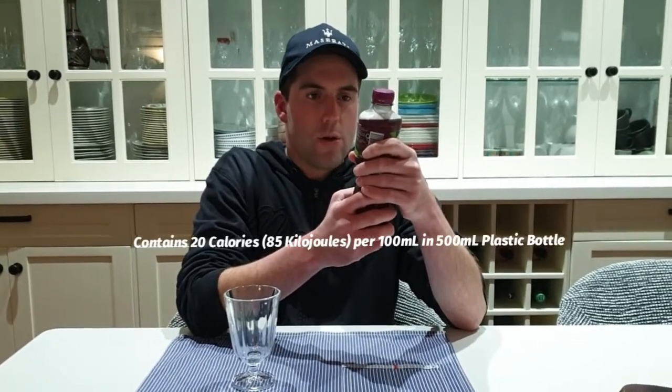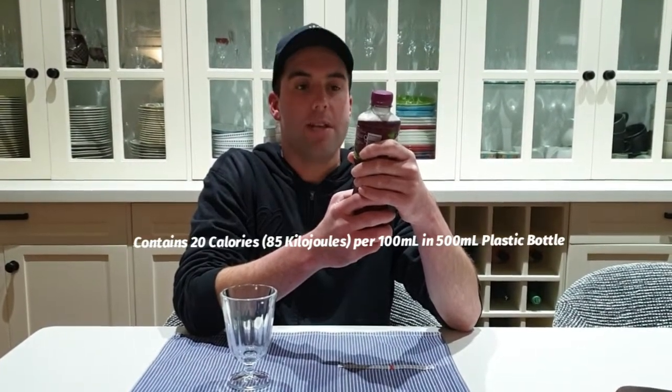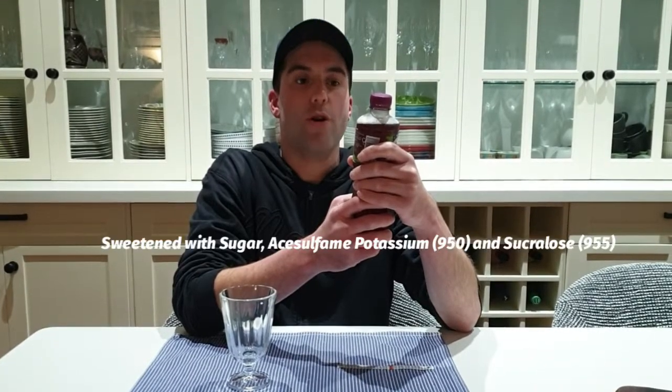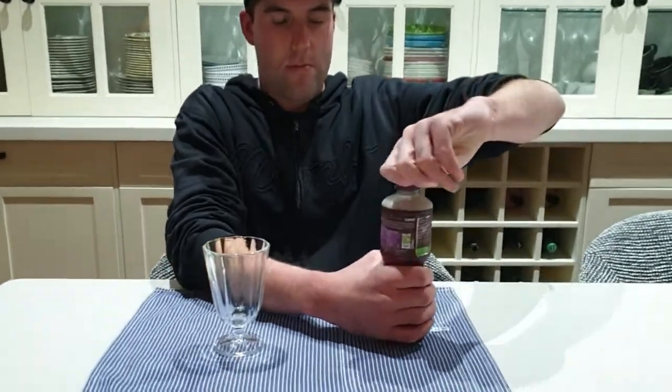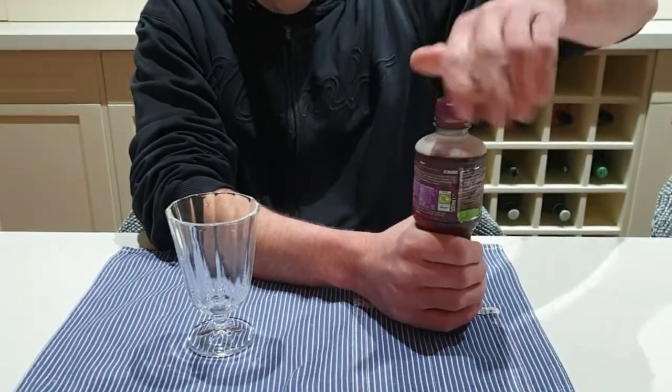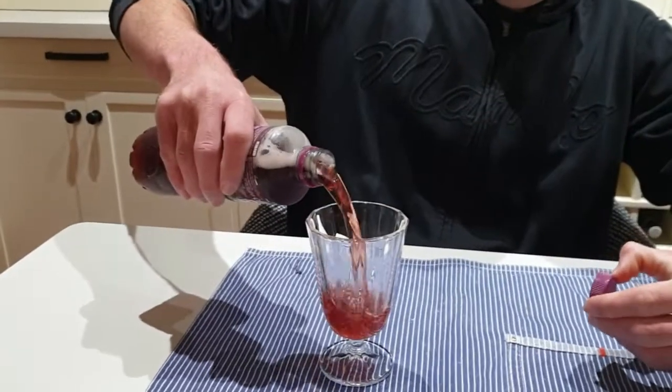It contains 20 calories per 100ml in a 500ml plastic bottle. It's sweet with sugar and artificial sweeteners and contains 6% real fruit juice. The colour looks like blackcurrant juice.